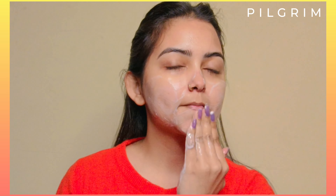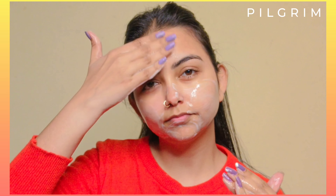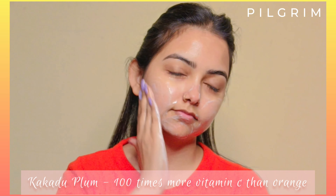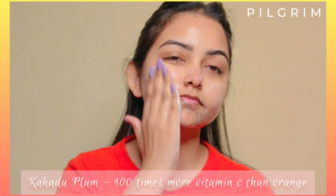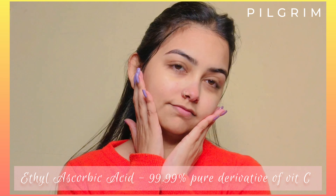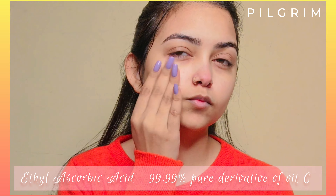If we talk about ingredients, it contains Kakadu Plum and Ethyl Ascorbic Acid. Kakadu Plum has 100% vitamin C compared to oranges, and Ethyl Ascorbic Acid is a 99.99% pure derivative of vitamin C.